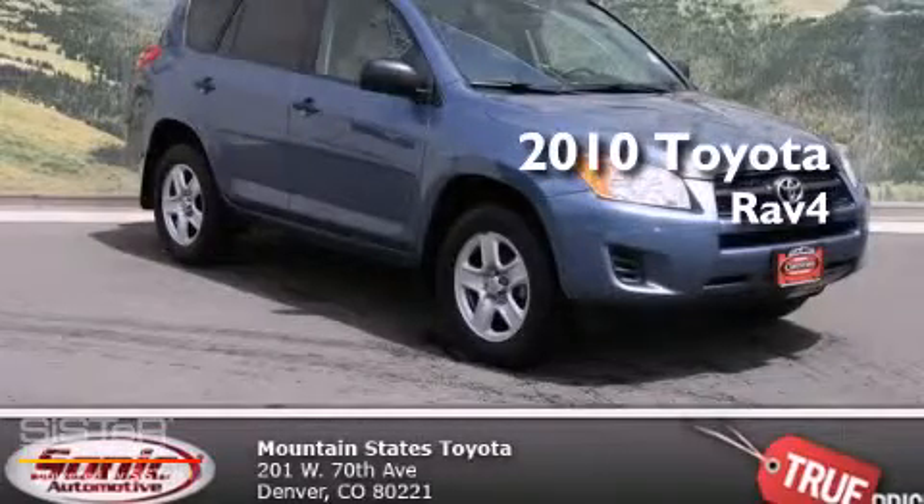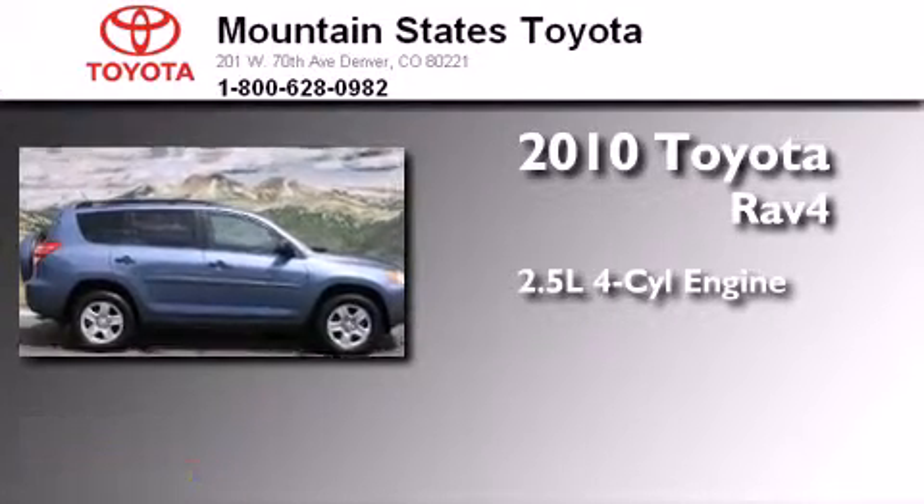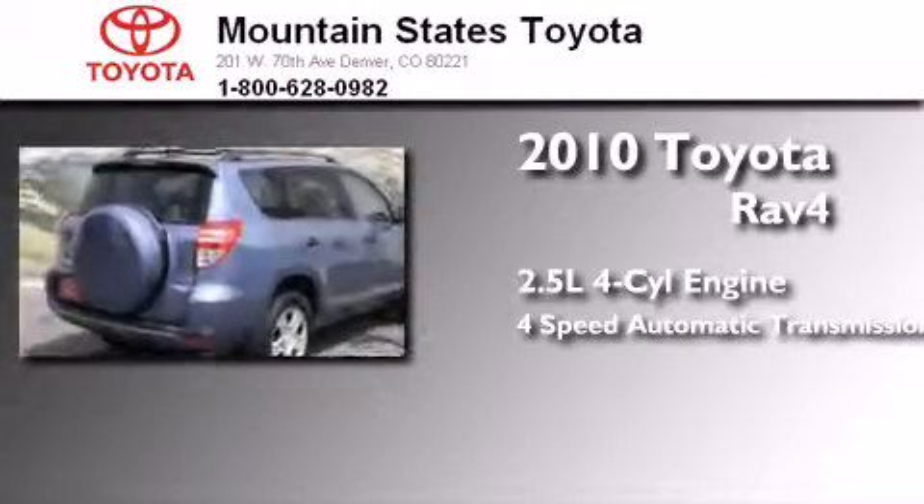This is a certified pre-owned 2010 Toyota RAV4. It has a 2.5 liter 4-cylinder engine, a 4-speed automatic transmission, and 4-wheel drive.